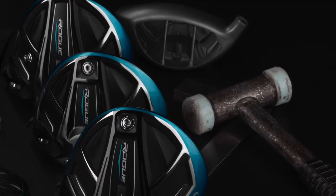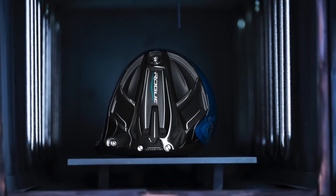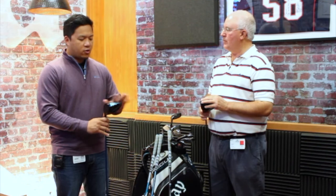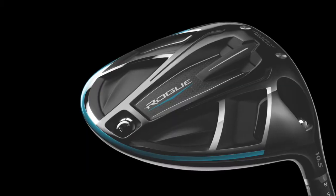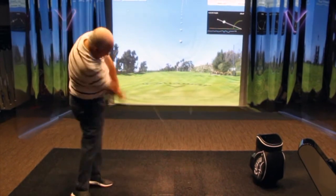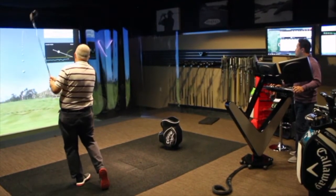You mentioned the bigger footprint and higher MOI. There weren't many knocks on Epic, but some people thought it could be a little more forgiving, and that's been addressed with these drivers. Epic was a great driver last year and was actually very forgiving. But there were some kickbacks, one being the MOI or forgiveness. We've addressed that by increasing the footprint. It's not massive from back to front — it's a very clean and subtle change. If you compare Epic with Rogue right now, it just looks slightly bigger off the back, but the increased MOI you receive is absolutely phenomenal.